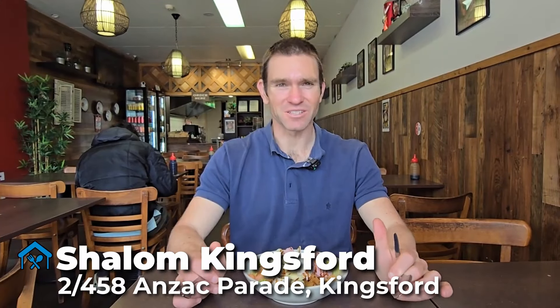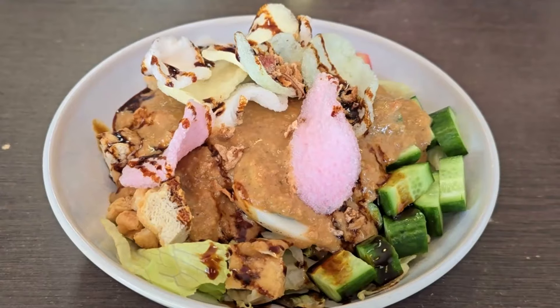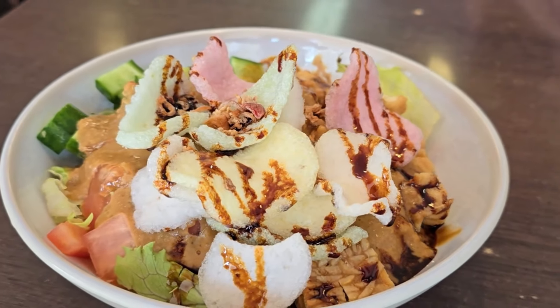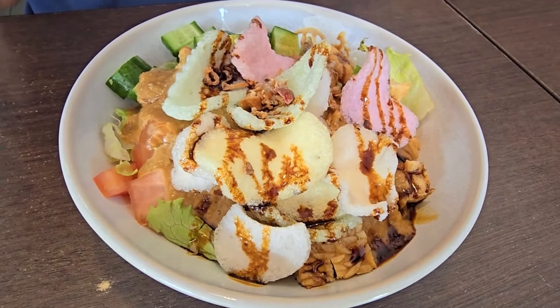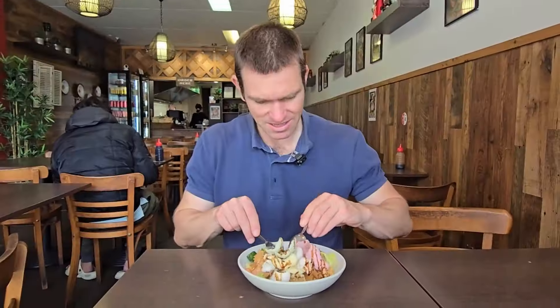Shalom restaurant in Kingsford serves up tantalising Indonesian food. We've gone with one of the most popular dishes, the gado gado. There's a lot to like about gado gado — it's an Indonesian salad with cucumber, tomato, and lettuce. But what I really like about this dish is that it's smothered in this really yummy peanut sauce. I love satay. And it's garnished on top with prawn crackers, which makes it really visually appealing.